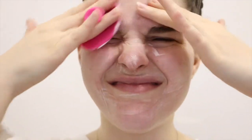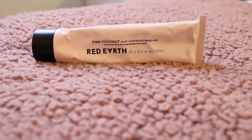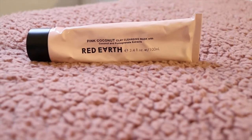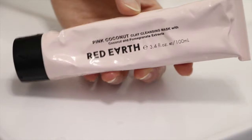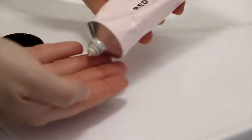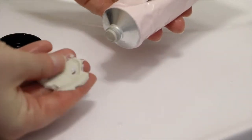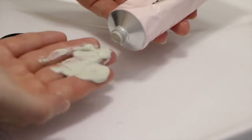After I wash my face, I go in with the Pink Coconut Clay Cleansing Mask. This is my favorite product that I've tried so far from Red Earth. I really recommend it if you just want to try out the brand and maybe just start with one product — this would be the product I would recommend. It is an amazing, amazing mask.